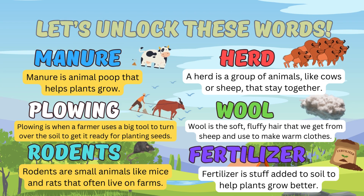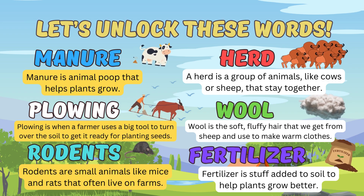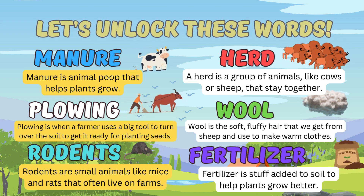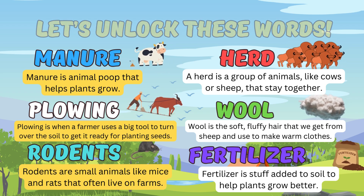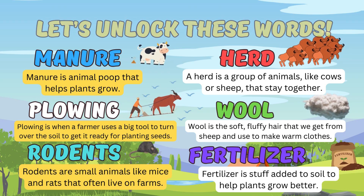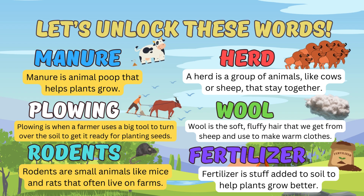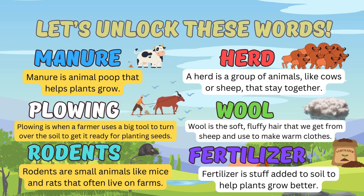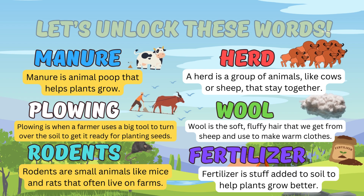But before we're going to start, let's unlock the following words. Manure — manure is an animal poop that helps plants grow. Plowing is when a farmer uses a big tool to turn over the soil to get it ready for planting seeds.